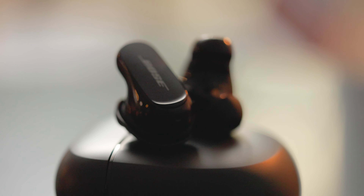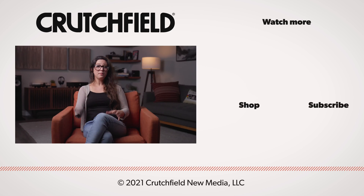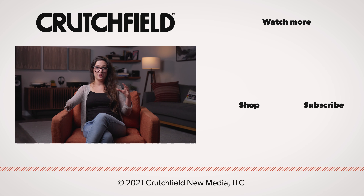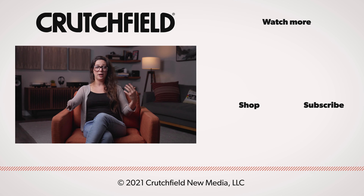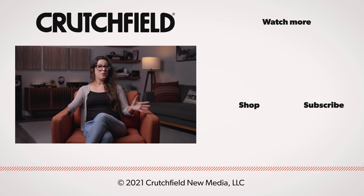I love the QuietComfort 2s. These are incredible — honestly game-changing earbuds by Bose. I'm blown away. I hope to own a pair, and I think you would love to own a pair too. Couldn't be more excited about these. If you have any questions about these or any other headphones or earbuds we can help you with, we'd be glad to talk with you — call us, chat with us. And as always, thank you for watching.